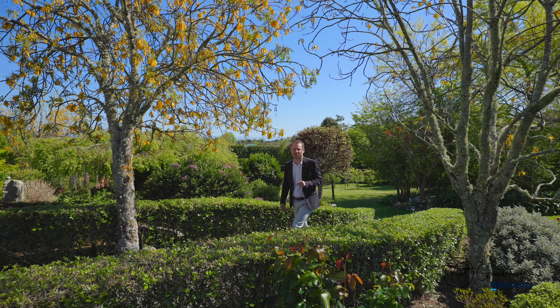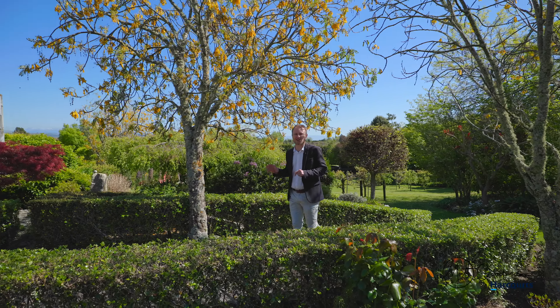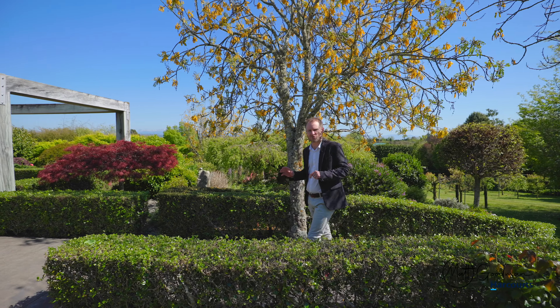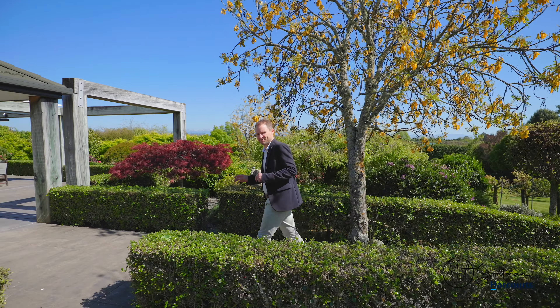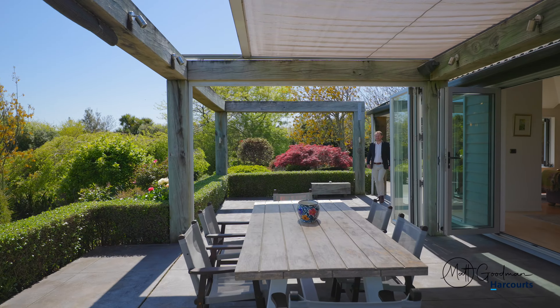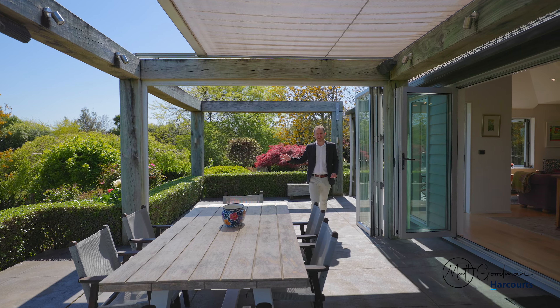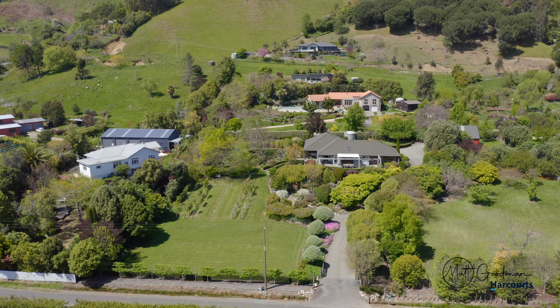Hey guys, I'm here on Haycock Road today in Hope. What a stunning location this is. Properties of this caliber in this area rarely come to the market, and for good reason. Set on just over 5,000 square meters, the house is tucked away privately and surrounded by established gardens.